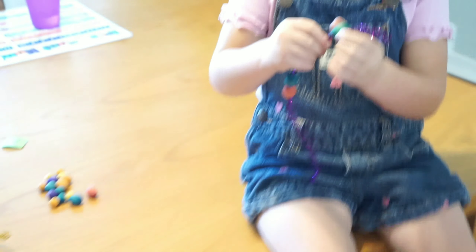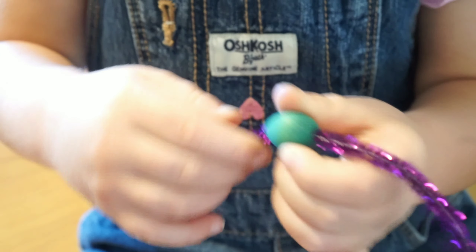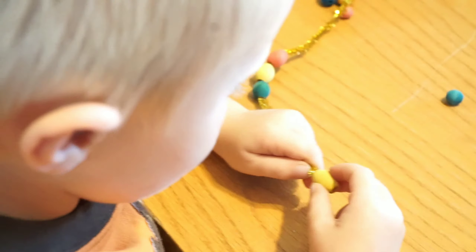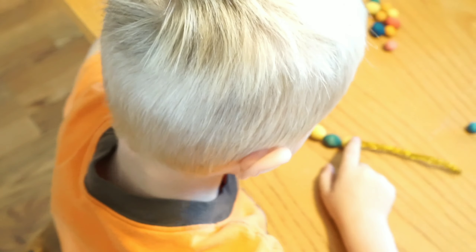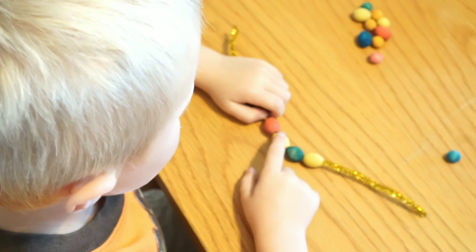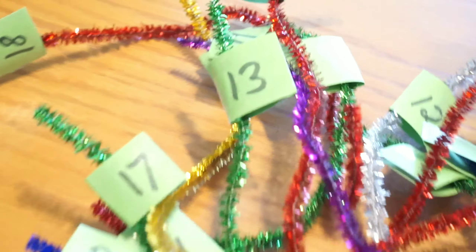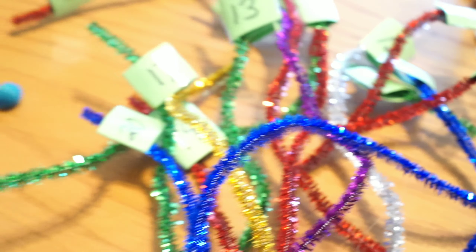How's yours coming, Ellie? Good, good. You've got three on there — yep, four is after three, you've got one more. One, two, three, four — four! You completed that one, good job! Let's pick out a different number. What other number would you like to do? All kinds of numbers to choose from!